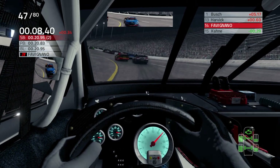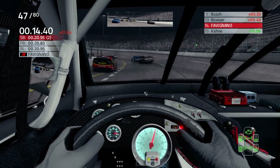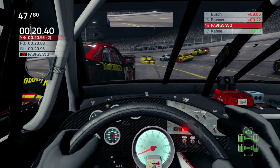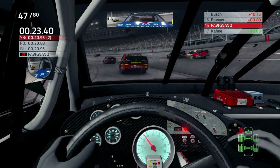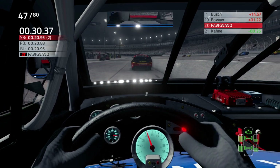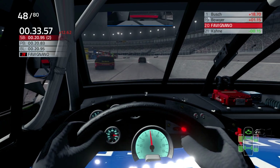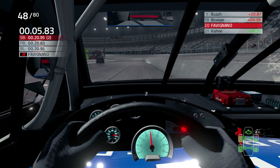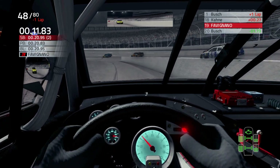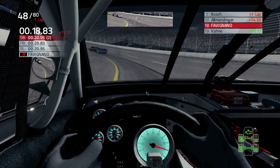Did we not make it into the pits? We didn't make it into the pits. What the fuck? You've got to be kidding me. Son of a bitch — we missed the goddamn cone. That's what we missed.